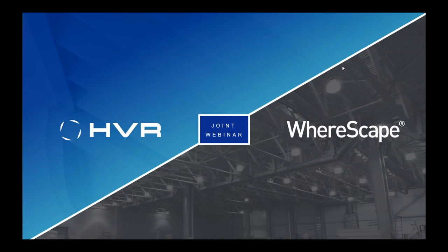Good morning, good afternoon, good evening, depending on where you're calling from. Welcome to our webinar featuring a team from HVR and WareScape. Together, we're going to talk today about how our solution brings automation and rapid data integration to your data infrastructure efforts, and how our solutions help accelerate the delivery of real-time data to business.